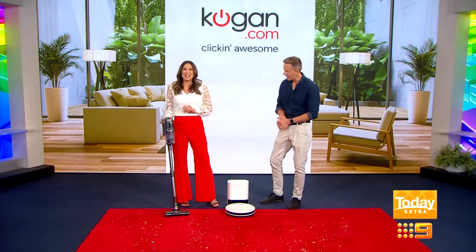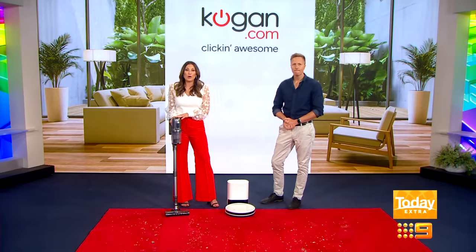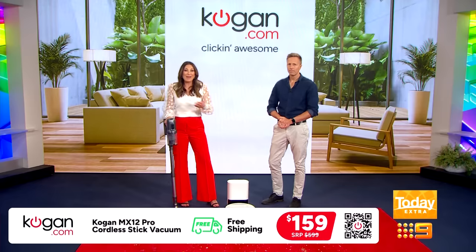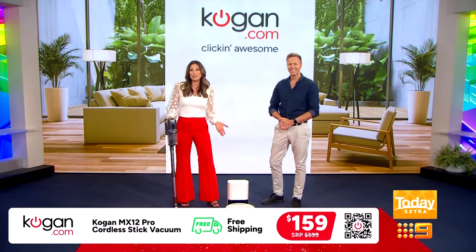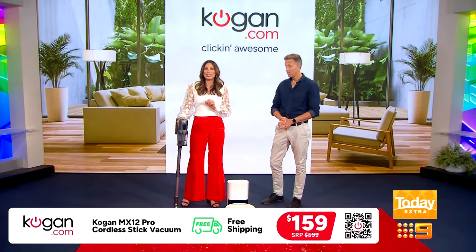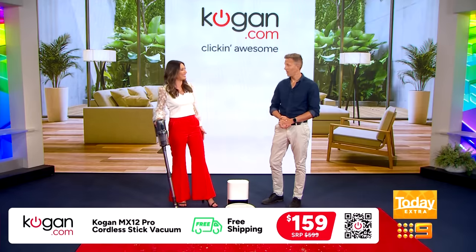How much would this set me back, Carly? The Kogan MX12 Pro Cordless Stick Vacuum has a standard retail price of $599, but for a limited time at Kogan.com/9 you will get it for $159, and shipping is free nationally.